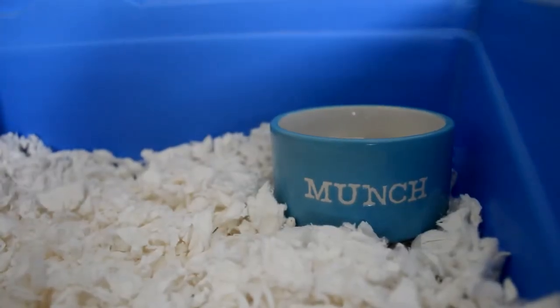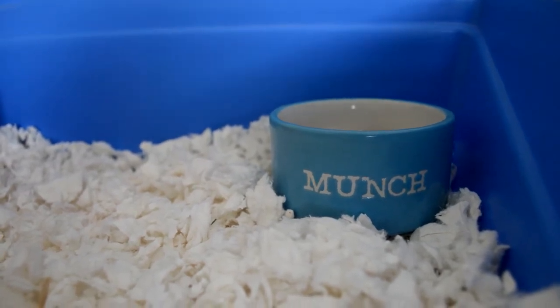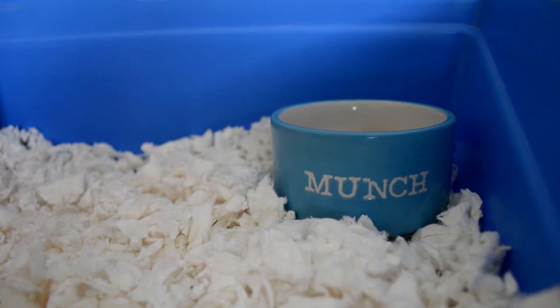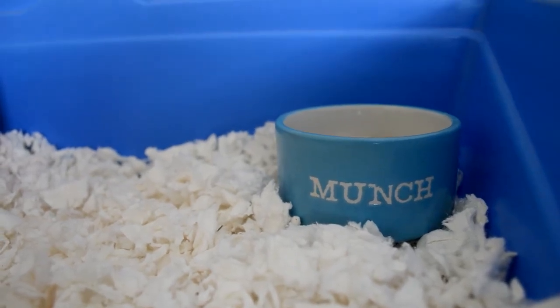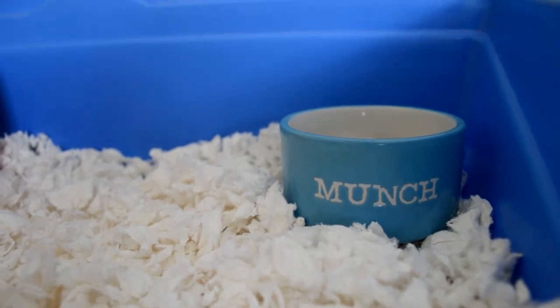Down in the front corner we have her munch bowl. This was Humphrey's bowl but it looked quite cute in Mabel's cage, so Mabel's using it this week. It's a blue bowl that just says 'Munch' on it. It's quite a tall bowl so I wouldn't use it for Hamish because he'd probably struggle to climb in — so I think they're perfect for Syrians. In this bowl is just her diet, and if you'd like to know what I feed Mabel I'll leave a link to her diet video in the description.